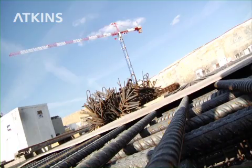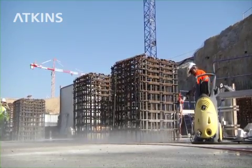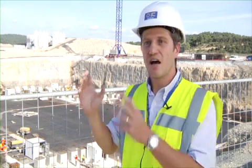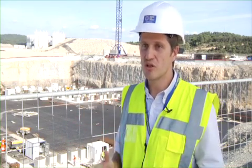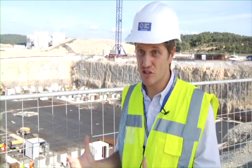When the project is completed in 2018, Atkins will go back with a wealth of additional experience — additional design experience. You can't get anything much more complex: it's a nuclear environment, it's a big research and development project, interfaces are extremely complex, and the ability to manage those kinds of complexities is huge. But we'll also take a massive amount of new experience in the procurement of major projects, and in the construction management and construction supervision.